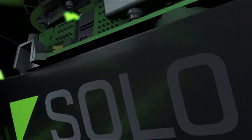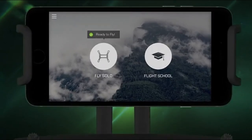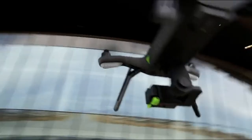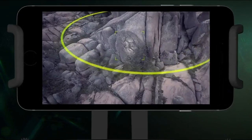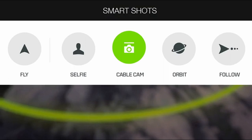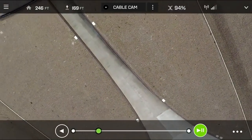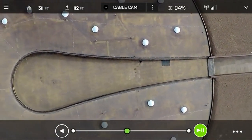At number 5 is the 3DR Solo Aerial Drone. It introduces a new level of excitement to photography and videography, offering unparalleled versatility and convenience. With its innovative design, users can effortlessly capture stunning images in both portrait and landscape modes simultaneously, ensuring every detail of their surroundings is beautifully preserved. Whether you're exploring scenic landscapes or enjoying memorable moments with friends, the 3DR Solo makes taking selfies a truly immersive and enjoyable experience.